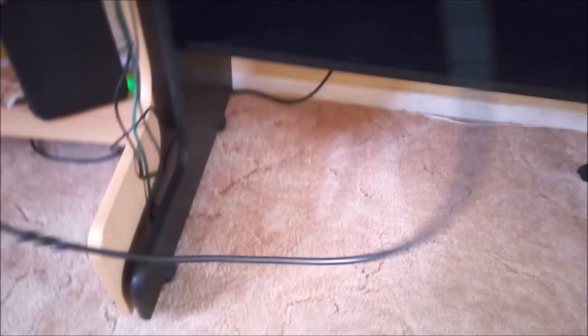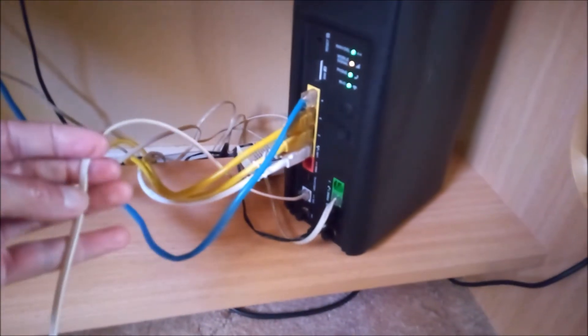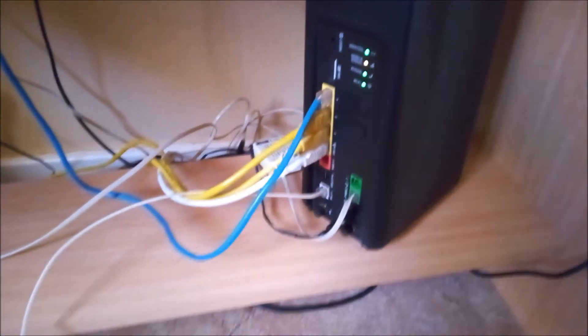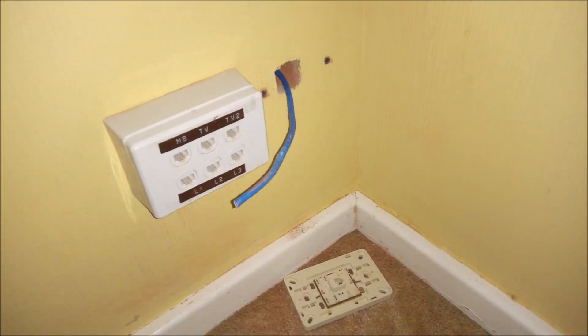Another thing reducing my maximum DSL sync speed is the use of a long flexible multi-stranded telephone extension cable. I could replace this with DSL single-stranded cable, but instead I ran a CAT6 cable from the lead-in cable